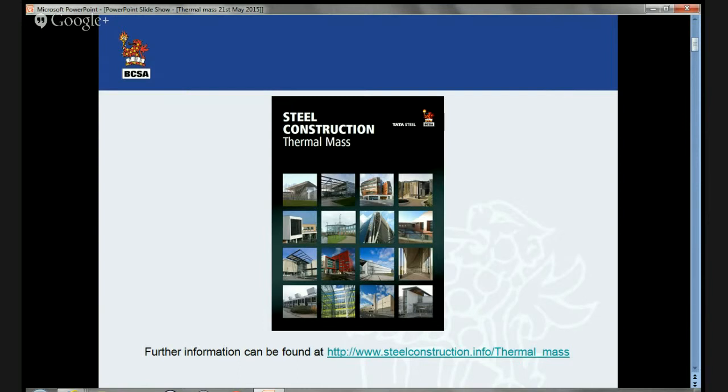By the way, I actually prefer the term fabric energy storage rather than thermal mass. I think it describes the phenomenon better. However, thermal mass is the expression that has come into general use and I'll stick with it during this presentation.